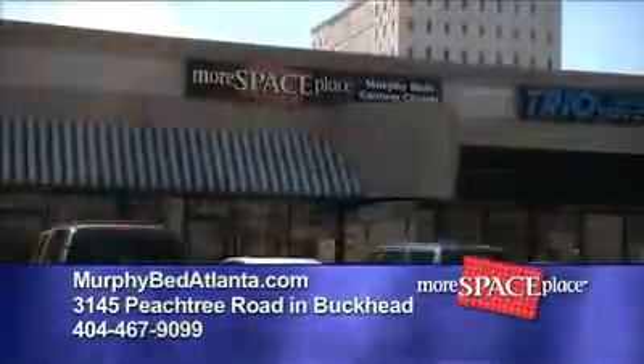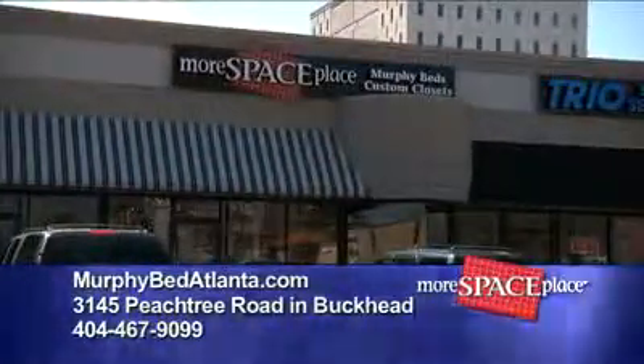When we downsized, More Space Place created really two rooms out of one. Go to MurphyBedAtlanta.com or visit our showroom for solutions to all of your space saving needs.